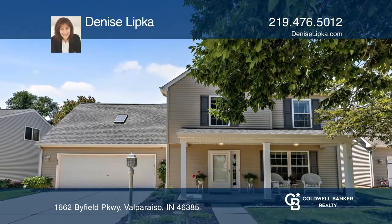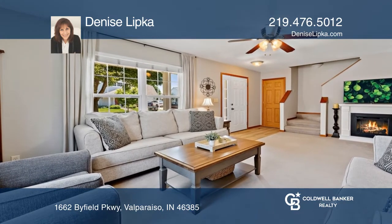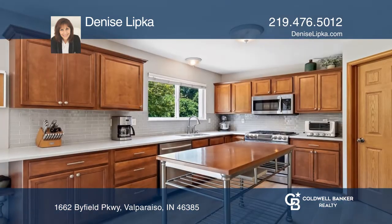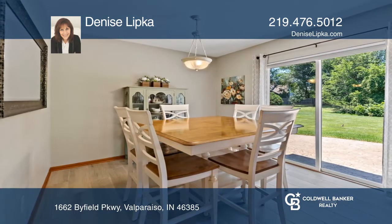This beautifully updated three-bedroom, two-and-one-half-bath home has an abundance of natural light. The kitchen boasts recently upgraded quartz countertops, Samsung stainless steel appliances, and a walk-in pantry.